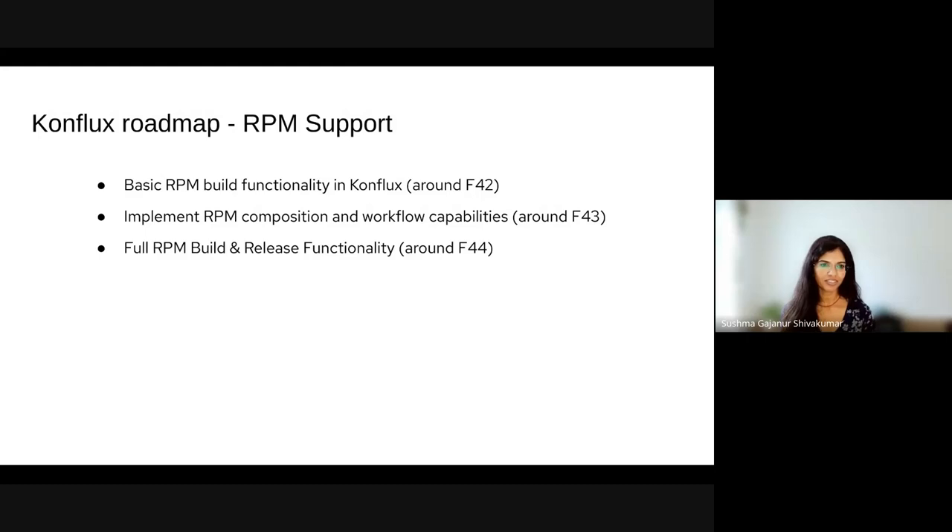Our first goal is to introduce basic RPM build functionality in Conflux by mid next year, around the same time as the Fedora 42 release. Following that, we aim to implement team composition and workflow capability in Conflux by end of next year, around the Fedora 43 release. And finally, our goal is to establish full RPM build and release functionality in Conflux around the Fedora 44 release.